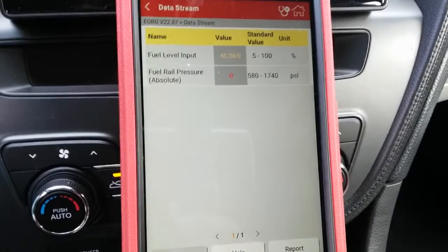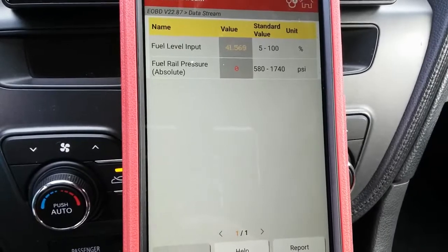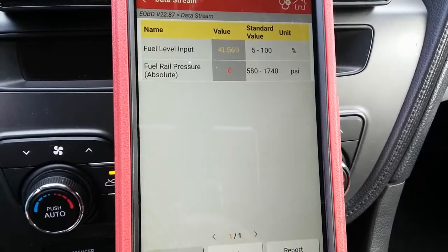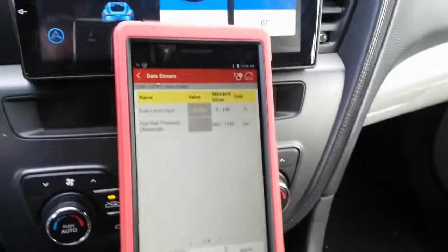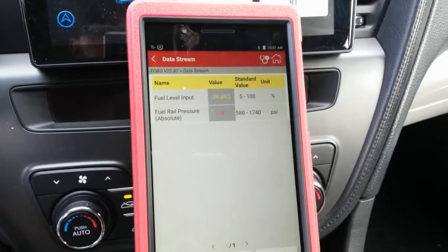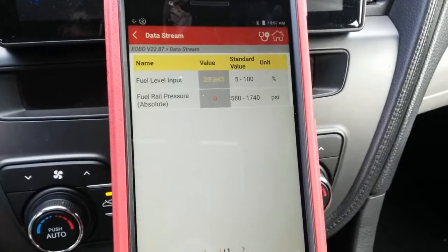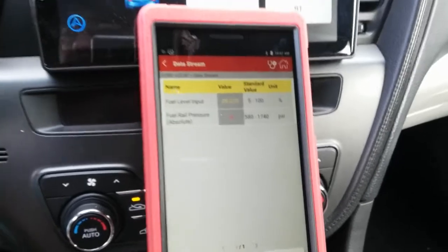So do we have a problem with the fuel rail pressure sensor — perhaps the sensor is no good — or do we have a ground, power, or signal issue to the computer? Let me go ahead and start the engine. There was a little long crank but the vehicle did start, and it still shows zero psi while idling. I do smell raw fuel from the tailpipe.